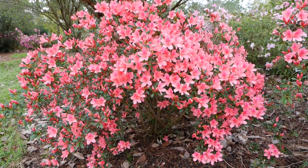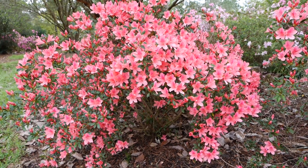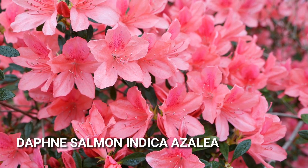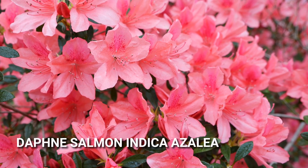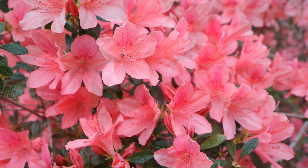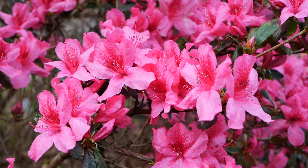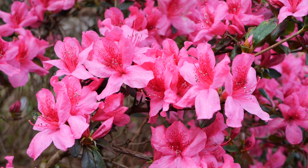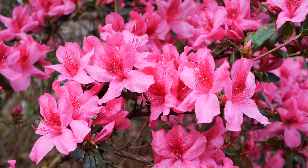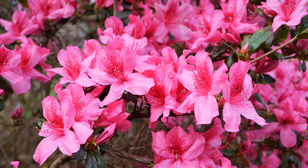We have a lot of indica azaleas here at the Hammond Research Station azalea garden — these are the large evergreen azaleas so common throughout Louisiana. This is Daphne Salmon azalea, a more unusual variety with a true salmon pink color that really stands out. This was one of Ms. Margie Jenkins' favorite azaleas and our original plants came from her nursery. This is a rhododendron indica called Pride of Mobile, an early to mid-season bloomer with watermelon pink flowers. It prefers well-drained acidic soil and will reach a height of about six to ten feet.